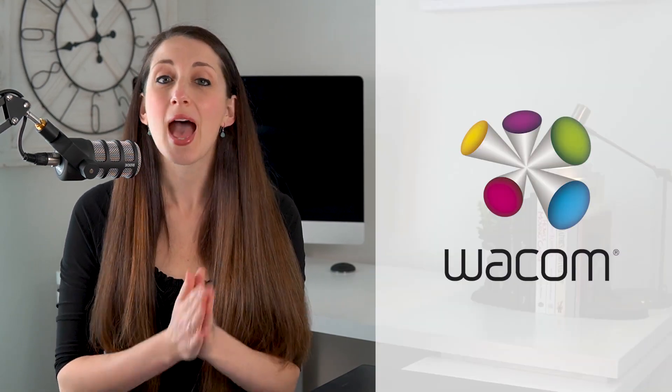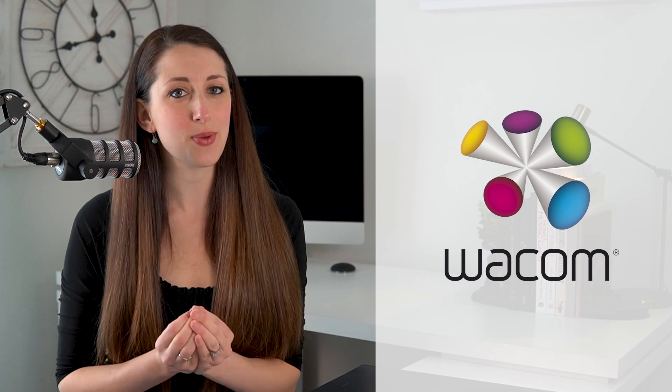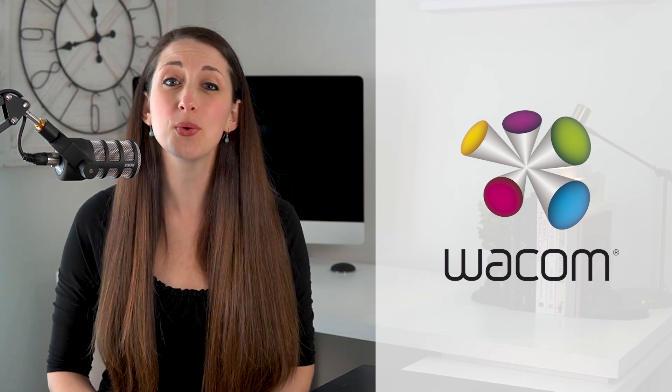I'm fully obsessed, if you hadn't noticed, and have been actually using a Wacom for over 11 years. And before we get started, this video is sponsored by Wacom. I only work with companies I'm very passionate about, and Wacom is one of the few that I get super excited to tell other graphic designers about. Wacom comes from WA for harmony, circle, or Japan, and COM is shortened for computer — so that's where you get Wacom.